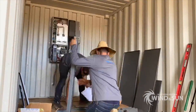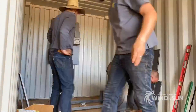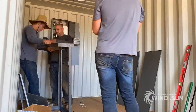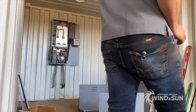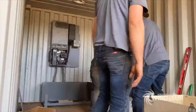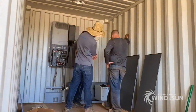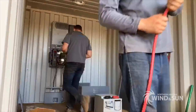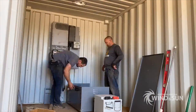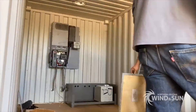Next, a prefabricated custom battery enclosure made by Tamrac was assembled. Three Discover AES lithium iron phosphate batteries were installed in this system. Each battery is 48-volt nominal with 7.4 kilowatt hours or 130 amp hours of total energy storage. These lithium batteries have an integrated battery management system.